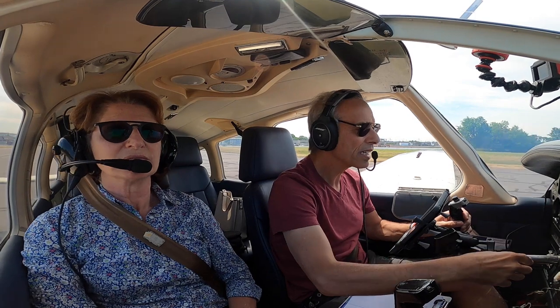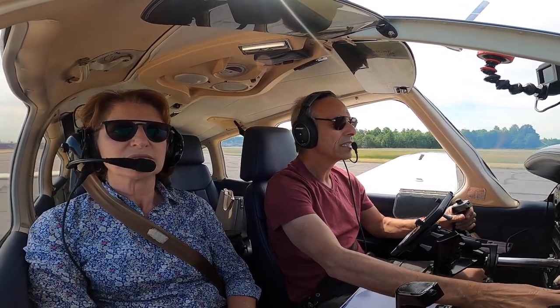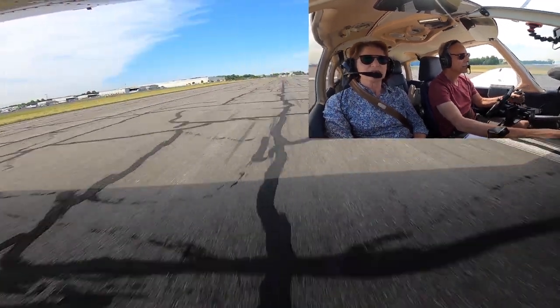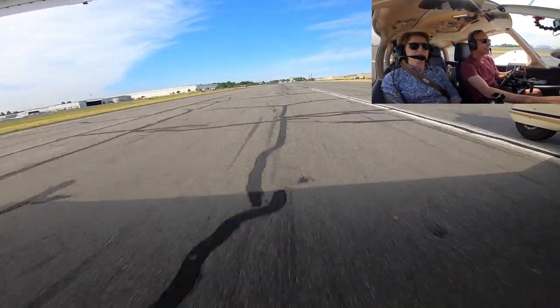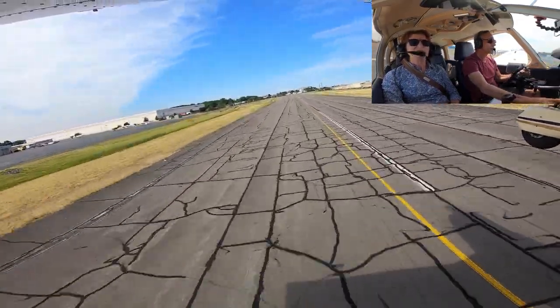Airspeed is alive, engine instruments are green, check — 65, roll. We're safe.